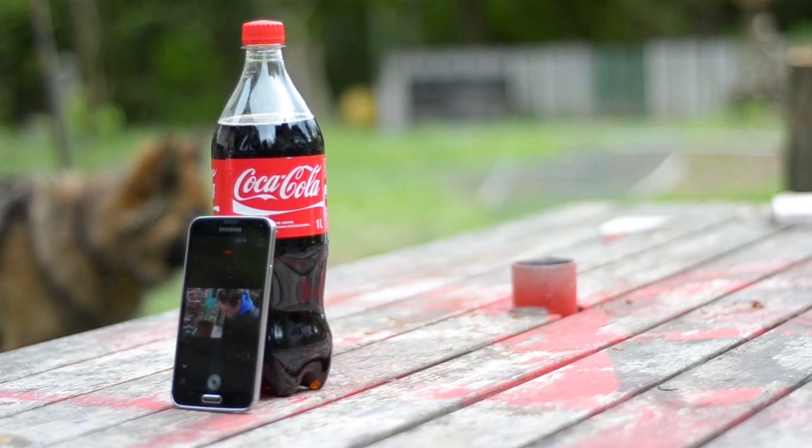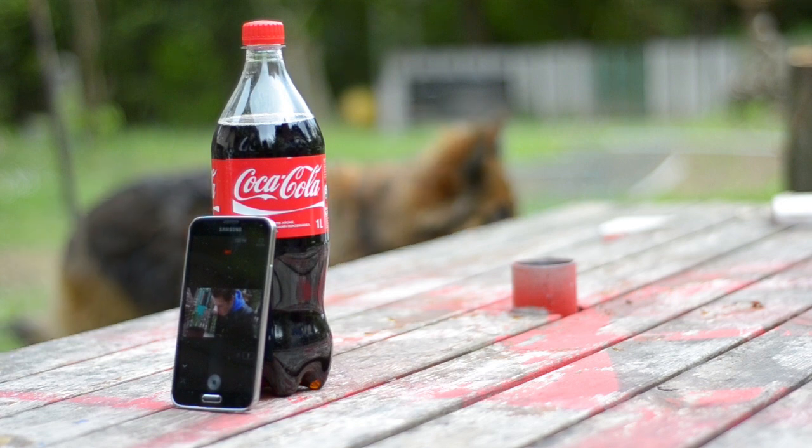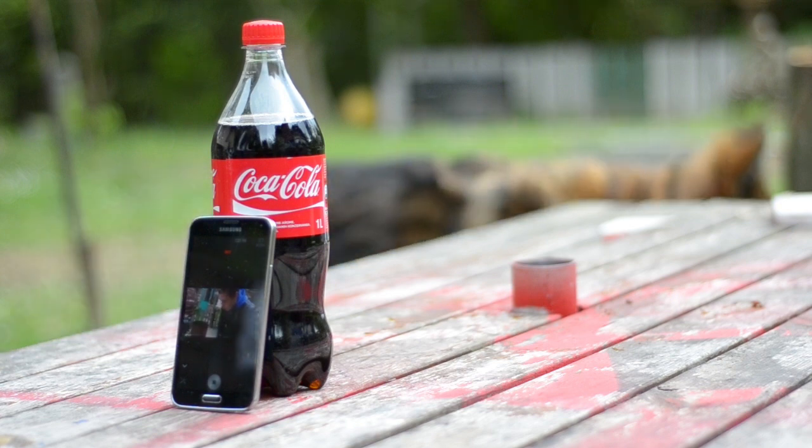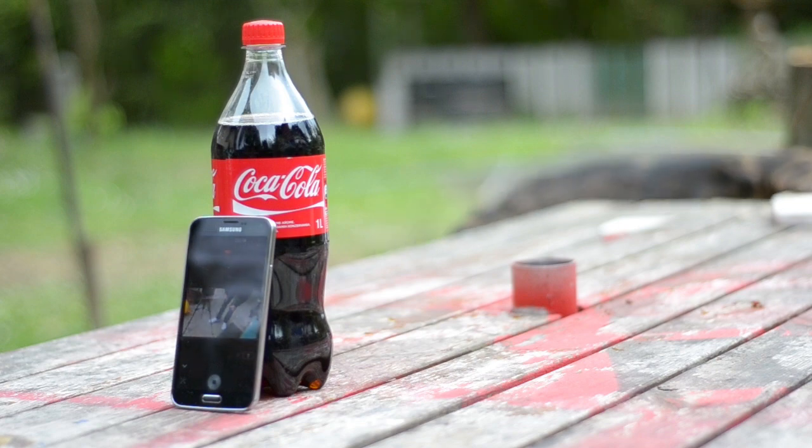What's up everyone, my name is Ben and today I have an epic video for you guys. This is the Samsung Galaxy S5 versus a bottle of Coca-Cola test video. I'll be pouring one liter of Coca-Cola directly on this device, and I will jump right into this video.